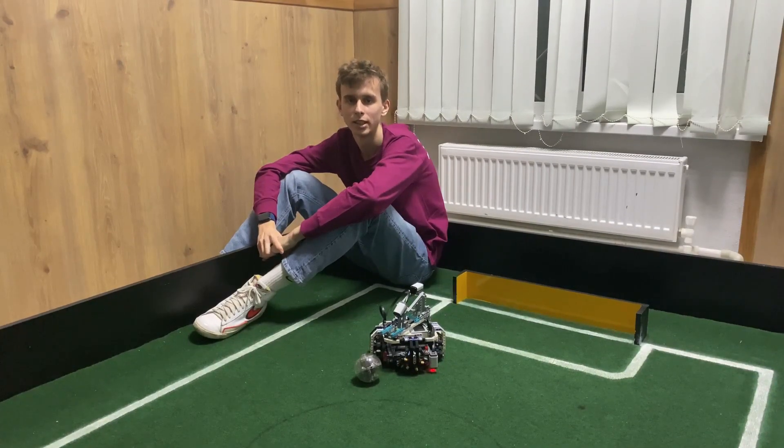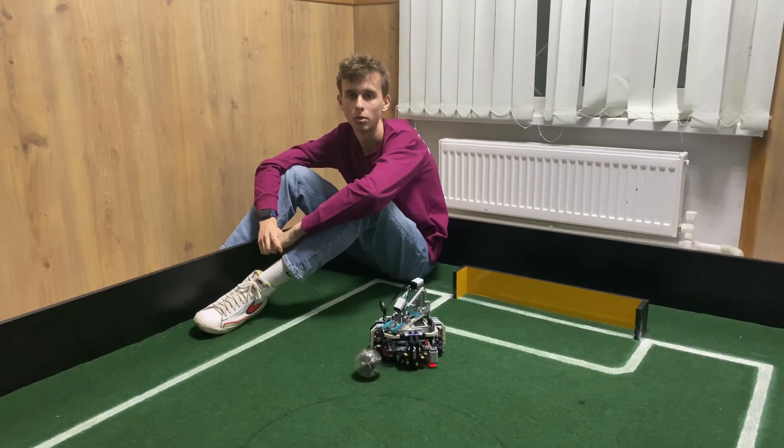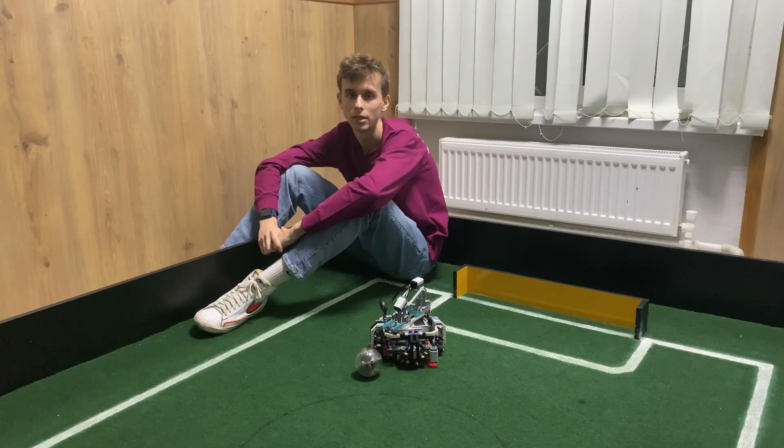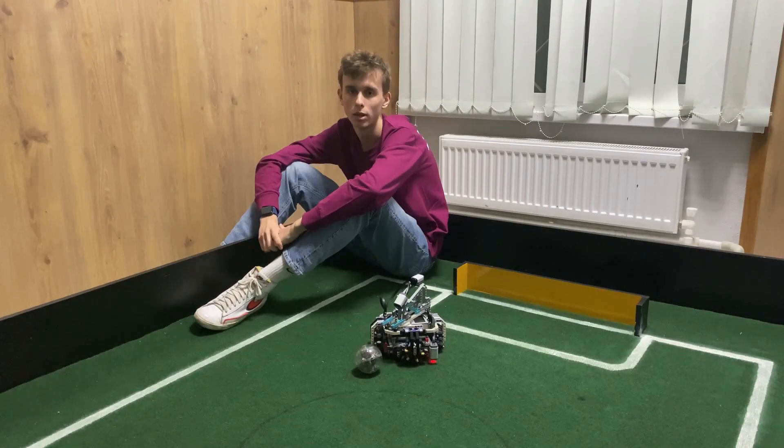The priorities of designing and programming robots were the same. We have a lot of experience in building robots from our previous challenges, that's why building our robot for RoboCup was easy. In programming we just included some new features.